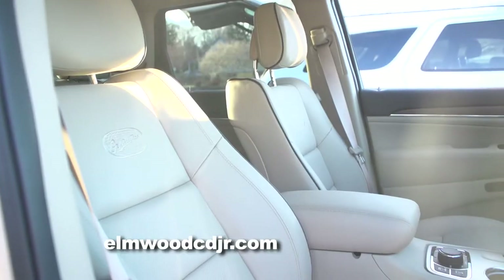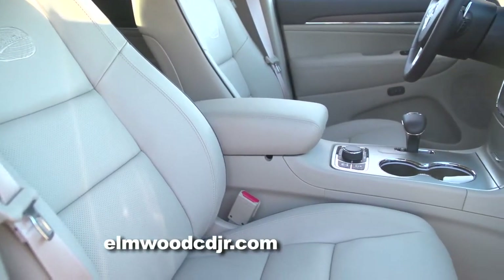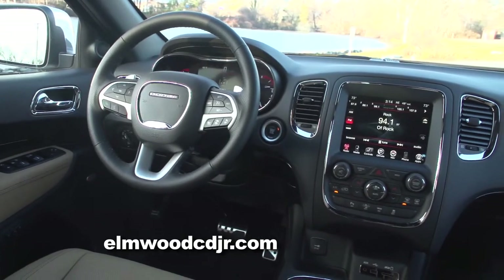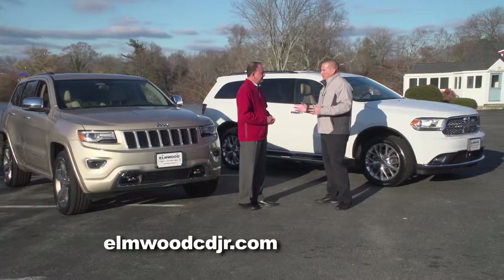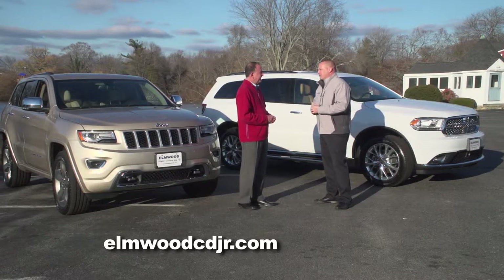You can feel how luxurious the leather is, the heated seats, the ventilated seats, the blind spot monitoring, the backup camera with an 8.5-inch screen. Again, a lot of these items are associated with very expensive high-end SUVs, but here they are in both the Grand Cherokee and the Durango.